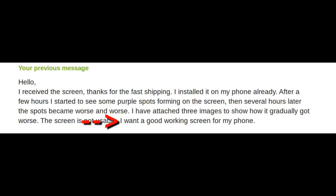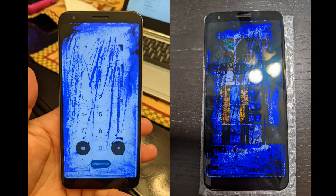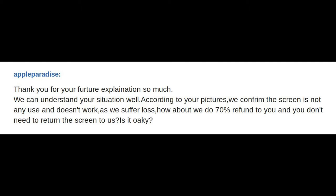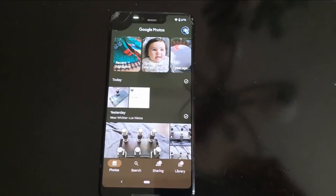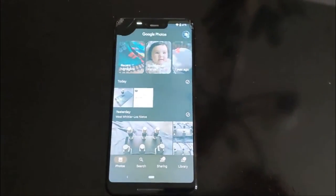I messaged the seller to send me a replacement. He accused me of damaging the screen on installation. He said keep the screen and offered me a 50% refund. The screen had no physical damage, though. I sent more pictures and explained that the pixels are dying out — I want either a new screen or a full refund. He countered with a 70% reimbursement. In the meantime, I was using a Pixel 3 XL with a damaged screen. I was pissed and I needed a working phone, so I agreed.